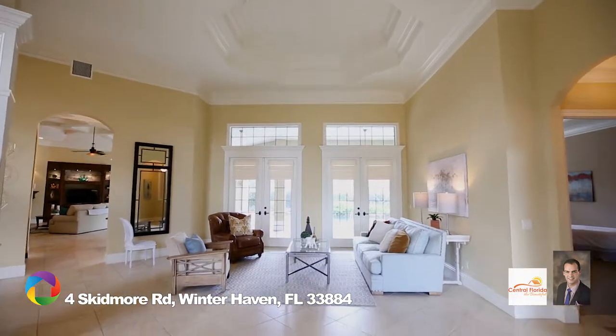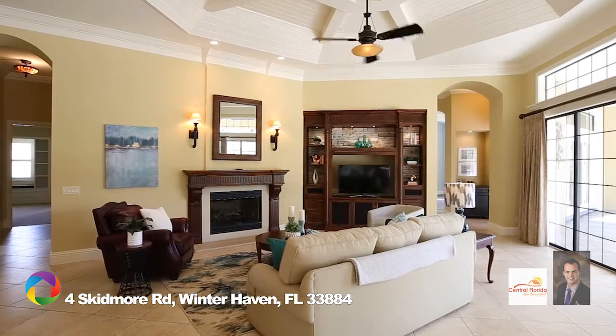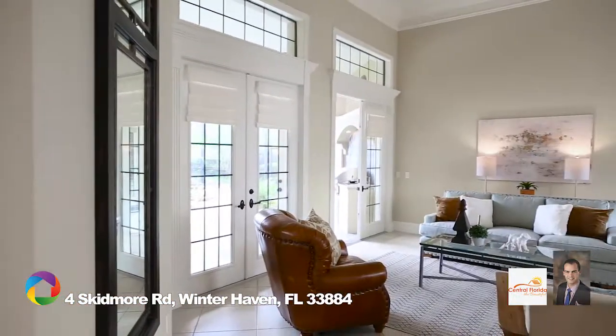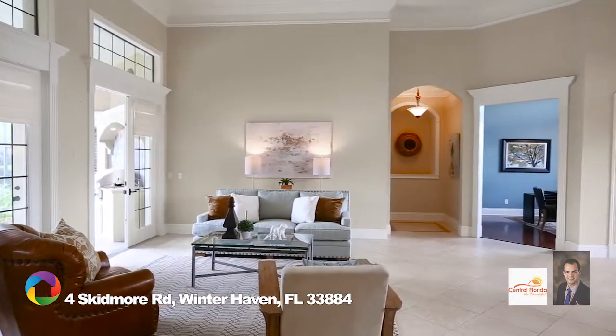Framed by beautiful crown molding and decorative lighted niches, an open and inviting floor plan is distinguished by architectural touches and bathed in sunlight from floor-to-ceiling windows on the southern side of the home. The former living room overlooks the enclosed pool.